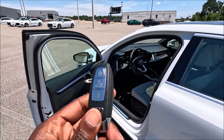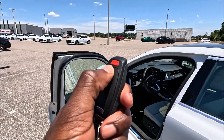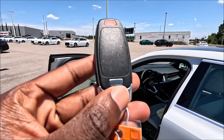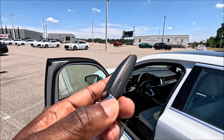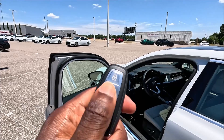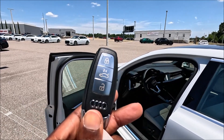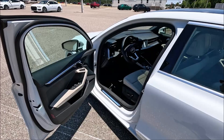Before we hop in, let's check out the key fob. On the rear we have a pinning button and a physical key button to pull out a physical key if the battery dies. Up top is the lock button, trunk release in the middle, and the unlock button — all with Audi rings, keeping it pretty clean.